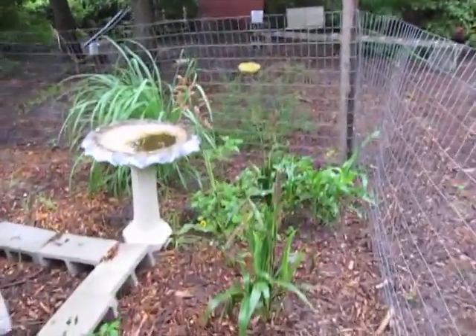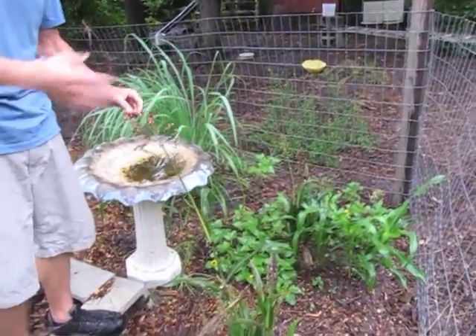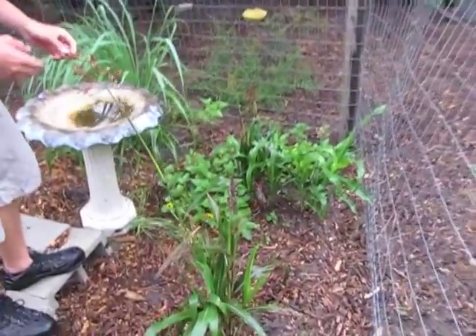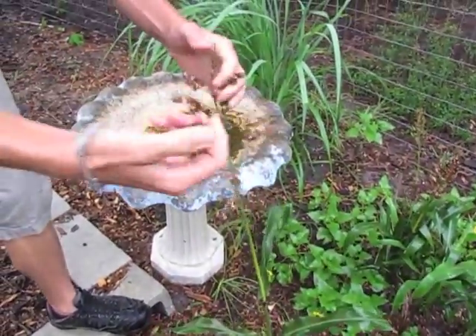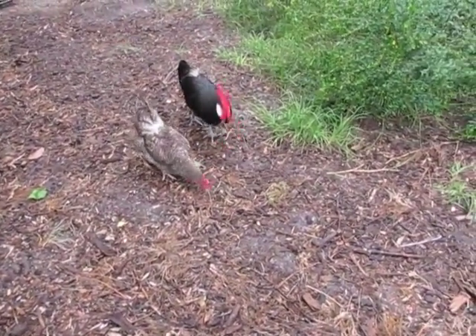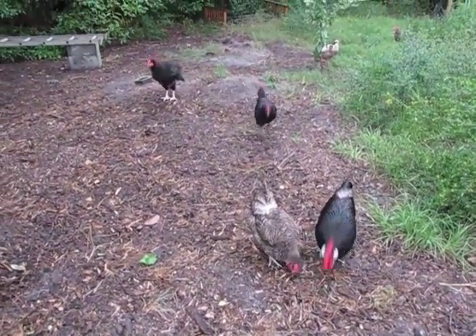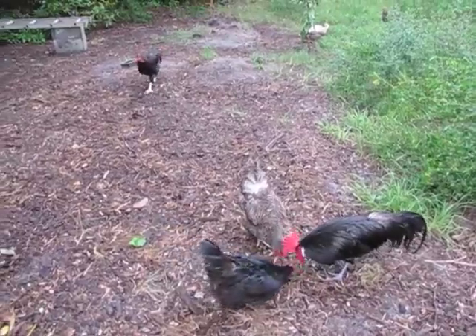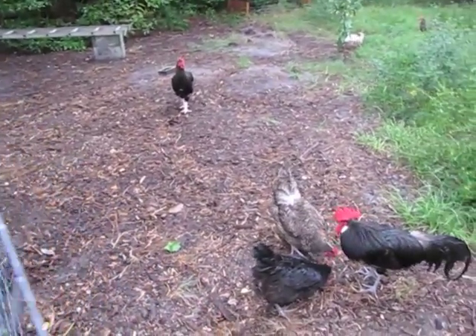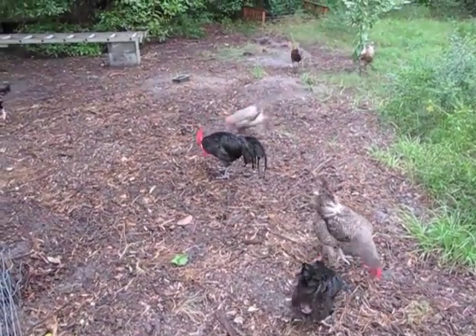This is a millet plant that just sprouted up from some seeds that were dropped — we didn't intentionally plant this. But the chickens love it, so I'll just take some of these and throw them right here and the chickens will eat them. They love the millet seeds, and anything like that we can grow so we don't have to buy chicken feed, we love to do. It's good for them too — better than corn.